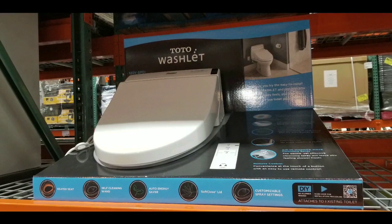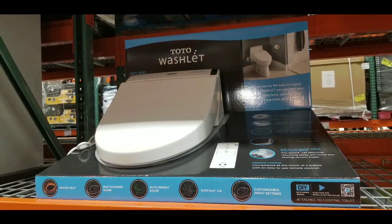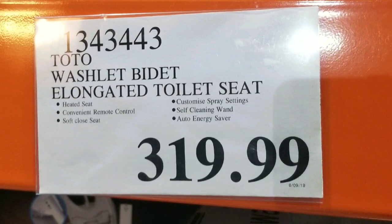Hey guys, how's it at Costco today? Looks like this is the first time I've seen a Toto washlet bidet at Costco. It costs $319.